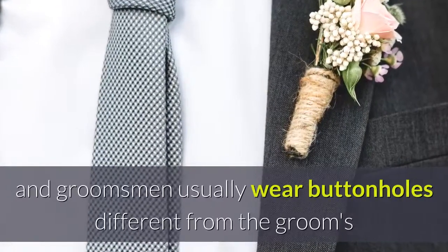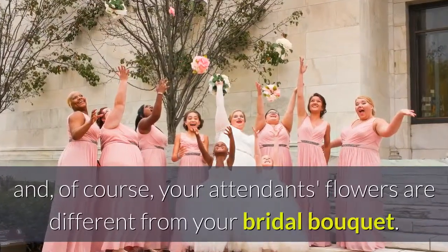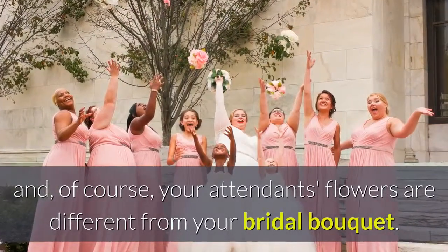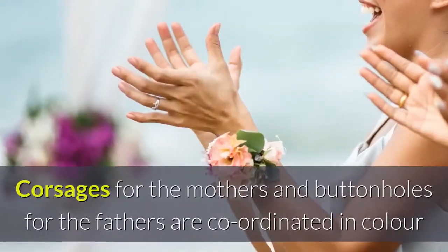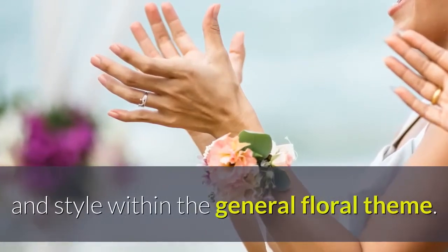Remember that the ushers and groomsmen usually wear buttonholes different from the groom's and, of course, your attendant's flowers are different from your bridal bouquet. Corsages for the mothers and buttonholes for the fathers are coordinated in color and style within the general floral theme.